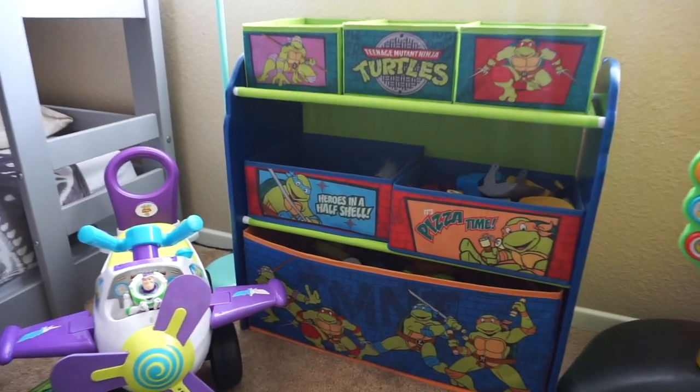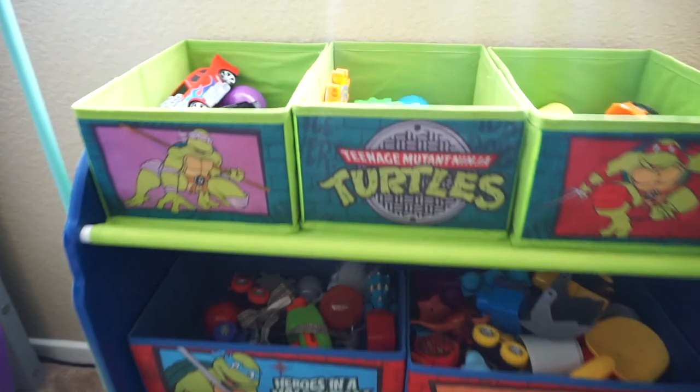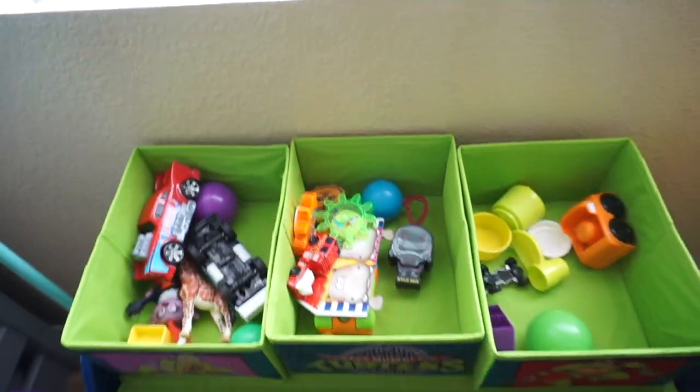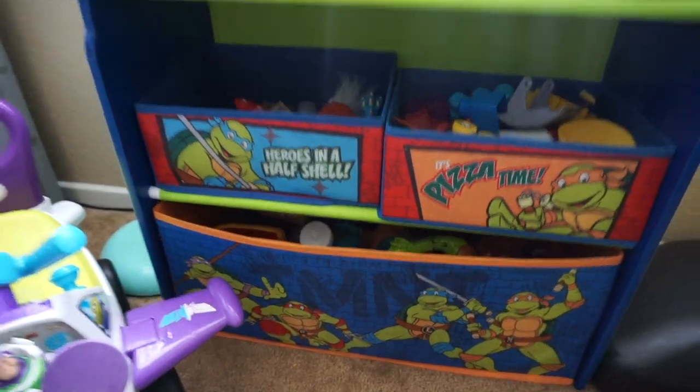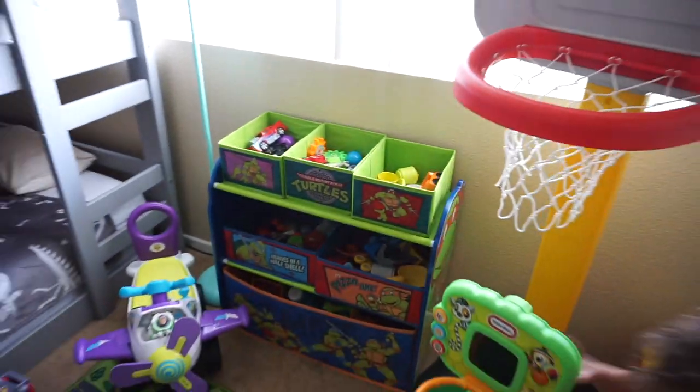I got this from Amazon as well — the Ninja Turtle shelf toy storage. The boys really love this. Mickey was able to put this together in less than 20 minutes with my supervision.